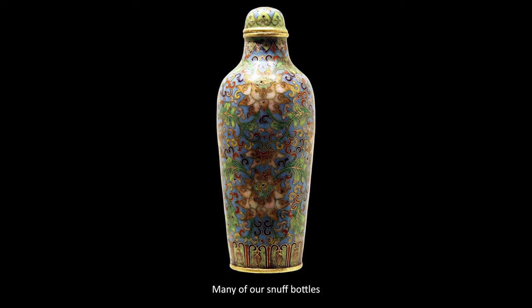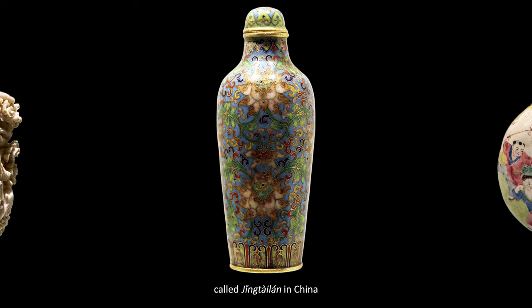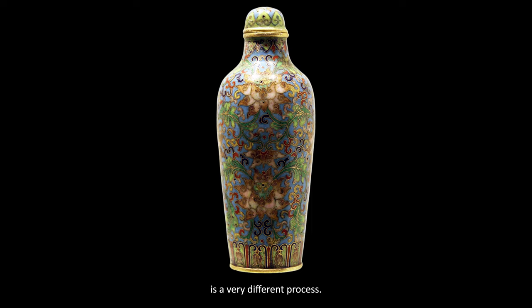Many of our snuff bottles from Qing Dynasty China are either intricately carved or beautifully glazed, but Cloisonné, called Jing Tai Lan in China, is a very different process.